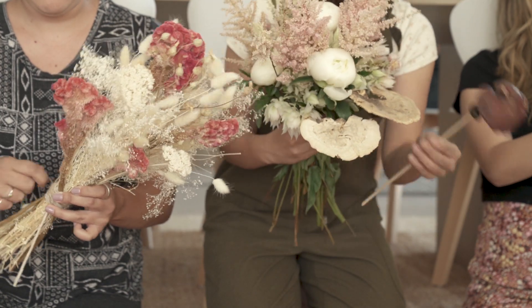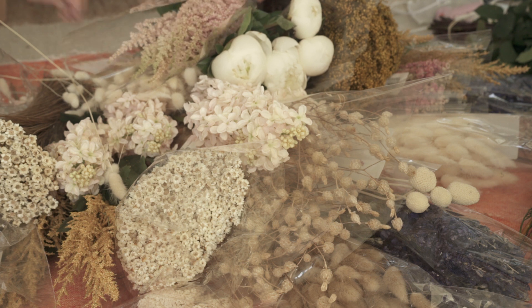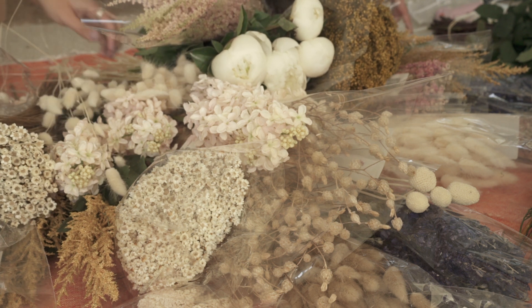I'd love to hear what you come up with in the comments below. For now, enjoy the final clips of my DIY wedding day florals.